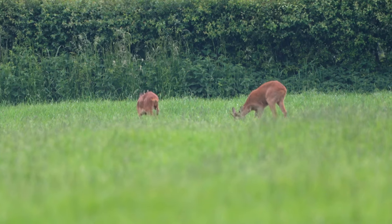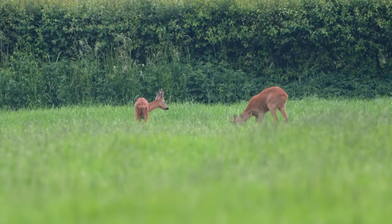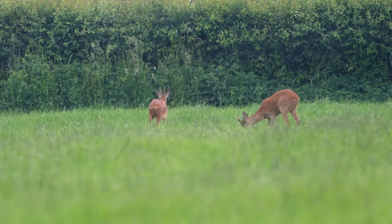They were all the way on the other side of that field. I thought it's been a while since I did a roe deer stalk for such a distance — it's a couple of hundred meters. So that was quite something to do.